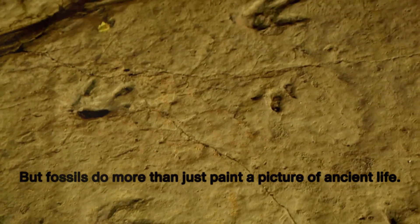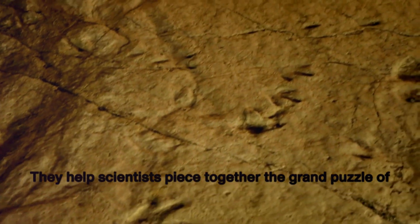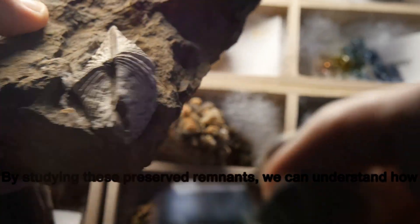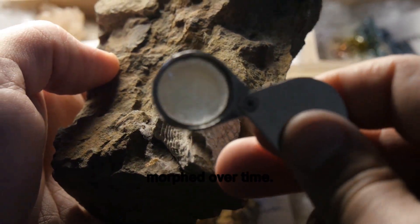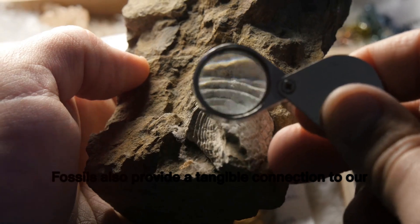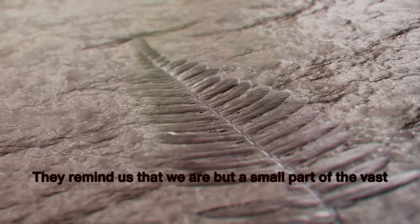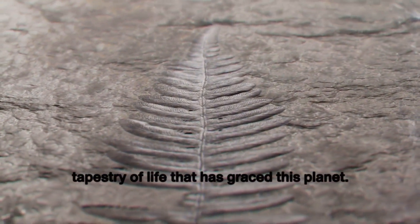But fossils do more than just paint a picture of ancient life. They help scientists piece together the grand puzzle of Earth's history. By studying these preserved remnants, we can understand how life evolved, how climates changed, and how our planet morphed over time. Fossils also provide a tangible connection to our prehistoric ancestors.